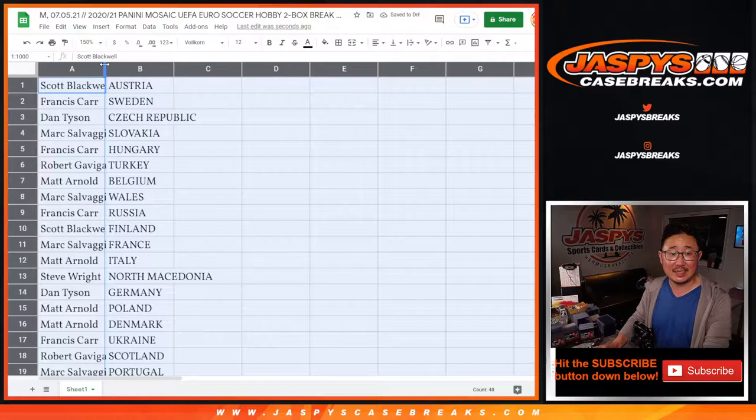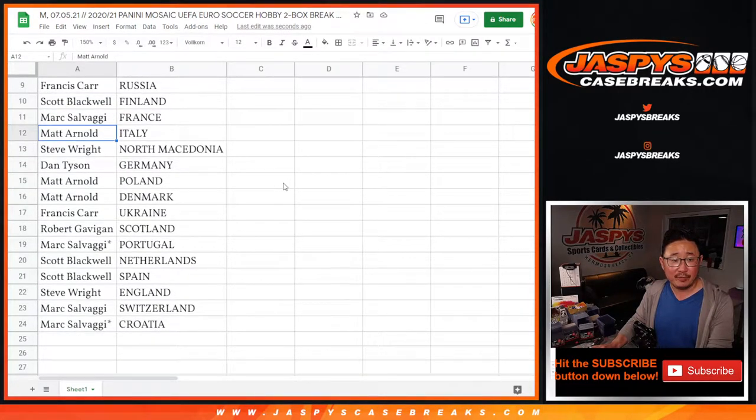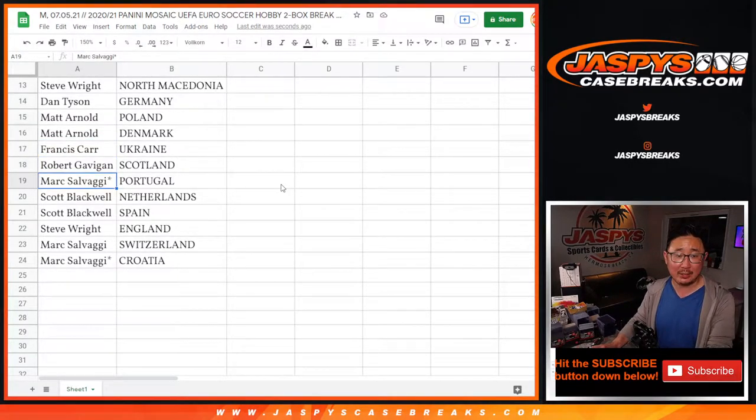All right — Scott with Austria, Francis with Sweden, Dan with the Czech Republic, Mark with Slovakia, Francis with Hungary, Robert with Turkey, Matt with Belgium, Mark with Wales, Francis with Russia, Scott with Finland, Mark with France, Matt with Italy. Steve has North Macedonia, Dan with Germany. Matt Arnold gets Poland and Denmark, Francis with Ukraine, Robert with Scotland.